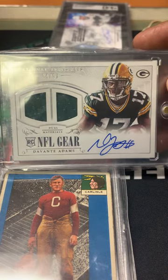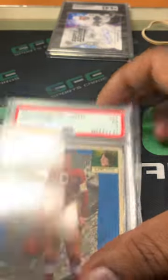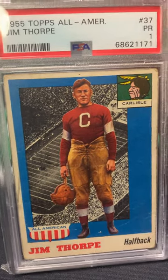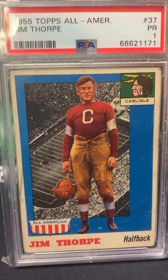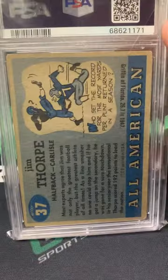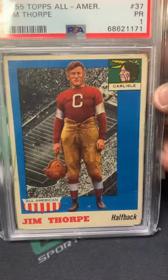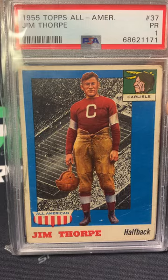The next card in that three-card lot is this 1955 Jim Thorpe, PSA 1. Never seen this one before either — again, buying a lot of vintage. Football sales have been good and I have heard of Jim Thorpe, so I thought it was a nice pickup of a very, very old card.